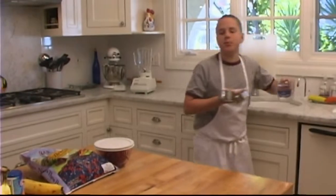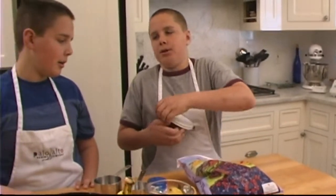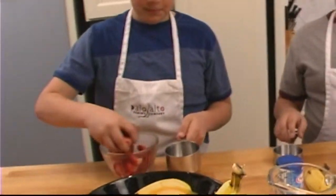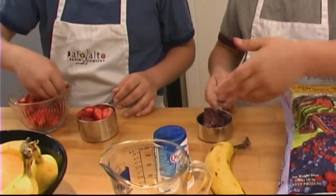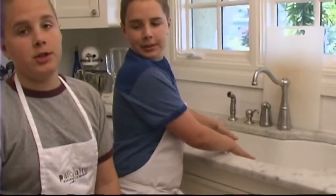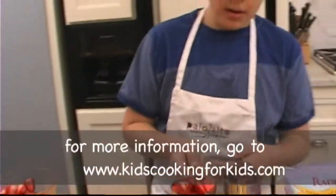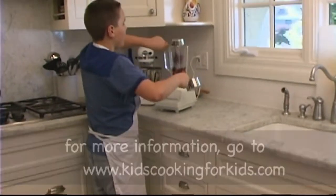Now that we have all our ingredients, we need to measure them out. It's time for a little bit of math. We're going to take one cup of strawberries and half a cup of mixed berries. That's not half a cup there, actually. I'd say that's good. I'll add a few more. Now that's gonna get a little messy. Now that we have all our berries measured, we're going to take them and drop them into here, like so.